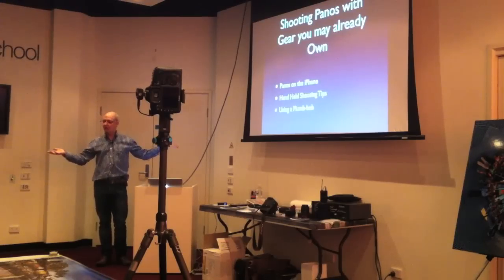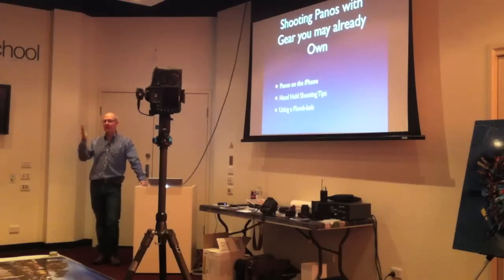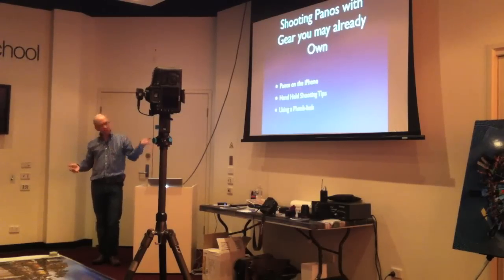Shooting panels with gear you already own — you can probably shoot them on your smartphone or iPhone. Pretty well every one of these cameras has a panel mode. On small iPhone-type cameras, because they don't have a wide-angle lens — usually stuck with about a 35mm equivalent — putting a few frames together gets a little bit more coverage. That's one of the main reasons why we shoot panels: to get a little bit more coverage with the gear we've got.